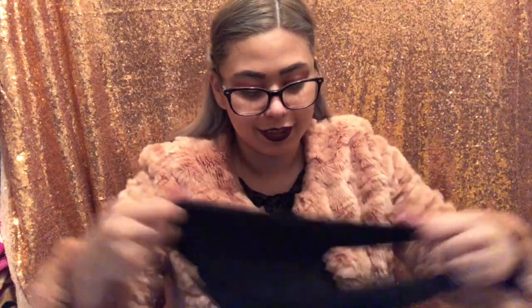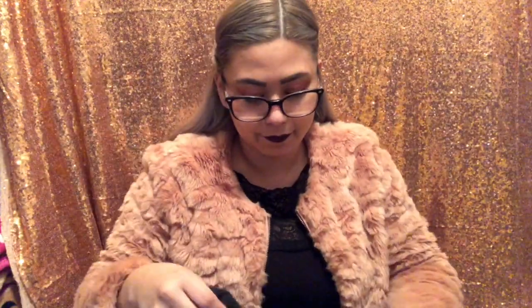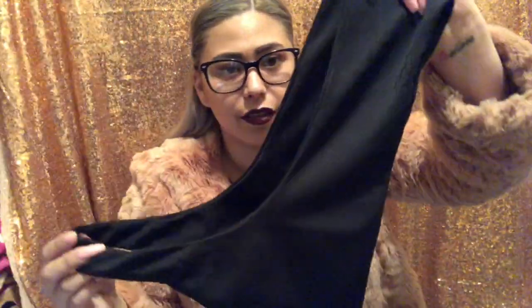I also got a bathing suit. This is the bottom and it feels really nice and it's stretchable. And then the top — I guess I wouldn't recommend this if you have really big boobs, it's kind of tiny. The material feels really good and this was actually I think ten dollars as well.